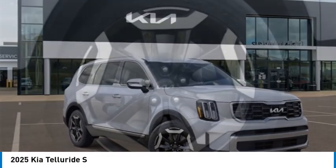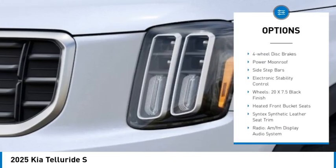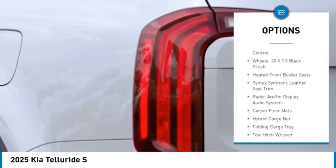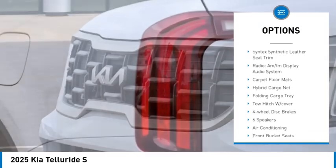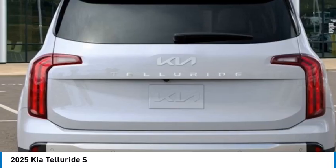Here are some of this vehicle's great options: rear spoiler, alloy wheels, power lift gate, brake assist, remote keyless entry, speed control, four-wheel disc brakes, power moonroof, side step bars, and electronic stability control.